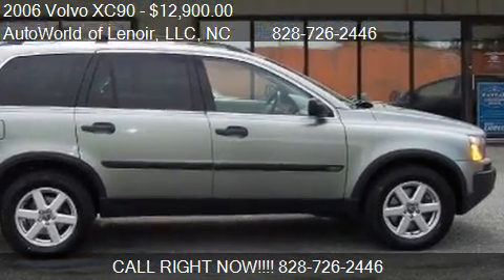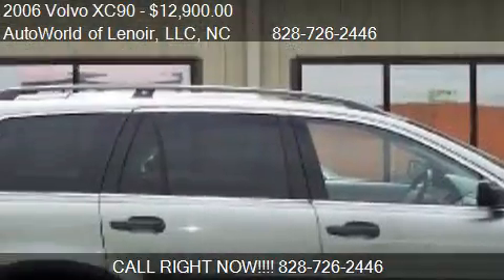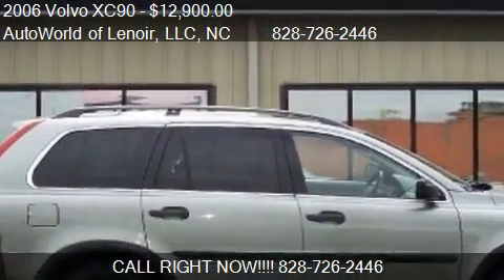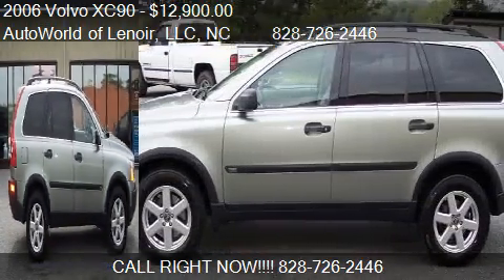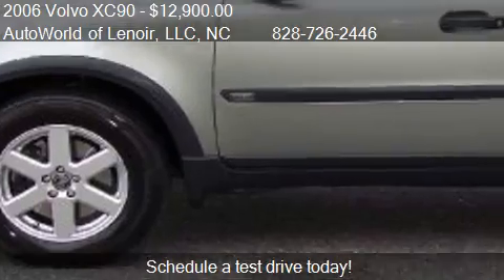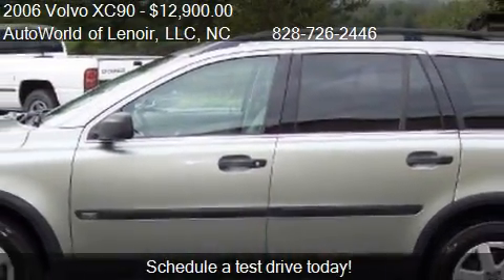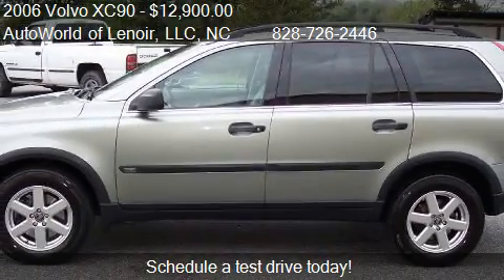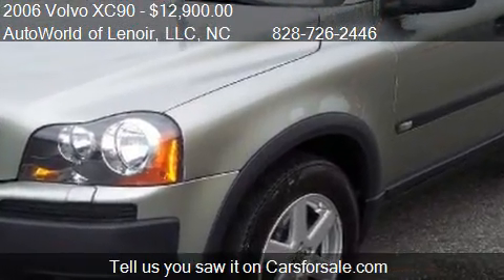This 2006 Volvo XC90 is offered by Autoworld of Lenore, LLC. Priced at $12,900, this XC90 is ready to sell. This 2006 Volvo XC90 is just over 117,257 miles.